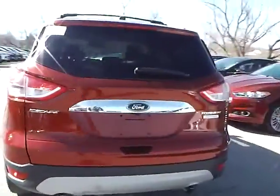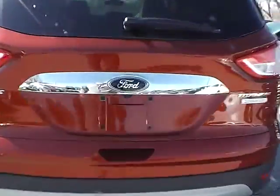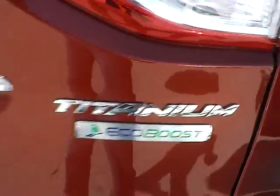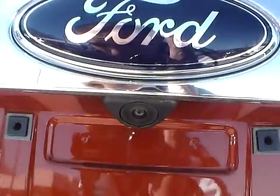As for the back of the vehicle, we have the Ford badge in the middle, the Escape lettering on this side, and Titanium lettering with EcoBoost badge on the other side. We also have a backup camera as well as rear parking sensors, which are very nice safety features.